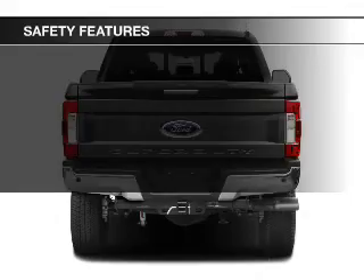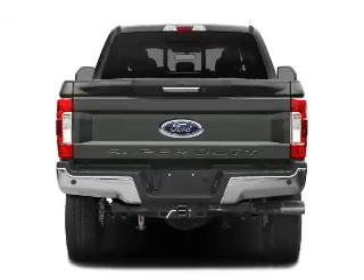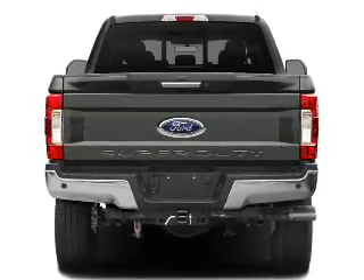Parking sensors, stability control, a passenger airbag, low tire pressure warning, and front ventilated disc brakes.